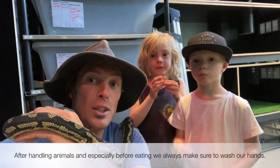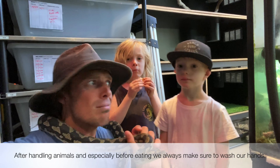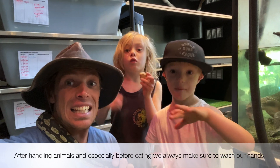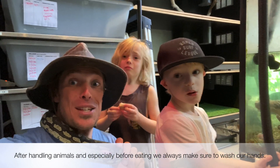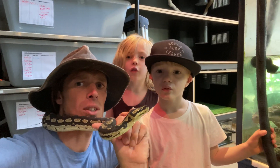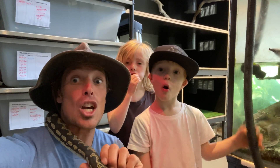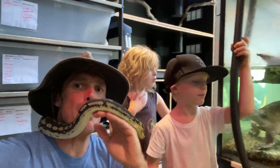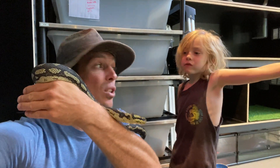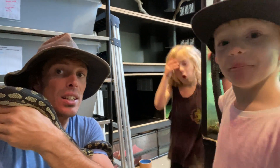The boys are just having a little biscuit as a treat for helping with the snakes this morning. But boys, do the snakes eat biscuits? No! What are we going to feed the snakes? Rats. Now, you boys are chewing your biscuits — but does a snake chew its food? No, it swallows it whole. This snake here, for example, can eat something about eight times the size of its own head — that's a bit like eating a whole football!